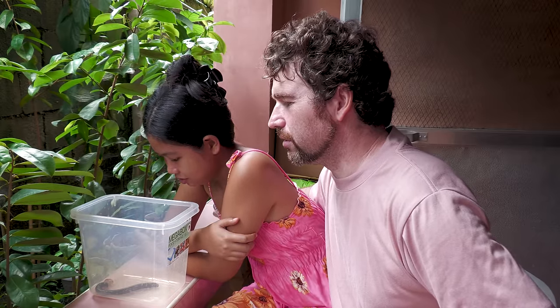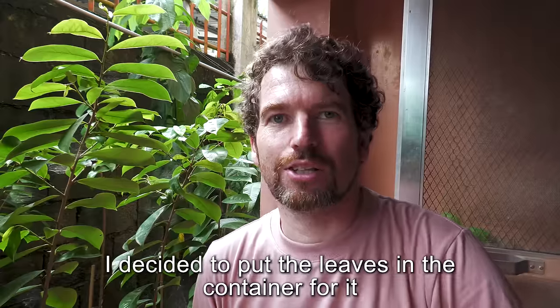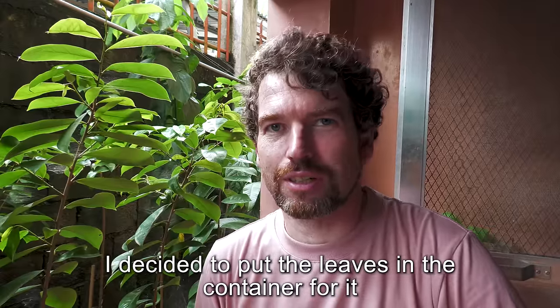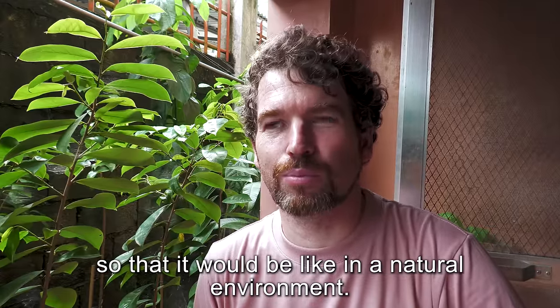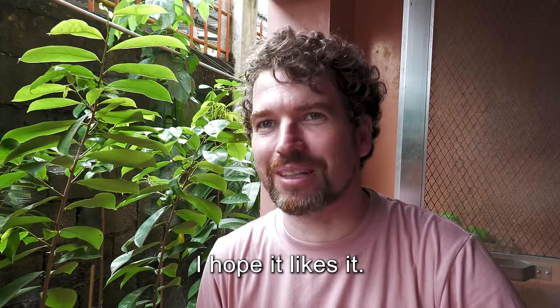This food is not like a rabbit. He has small teeth, maybe. I decided to put leaves in the container for her to be like in a natural environment. I don't know — I hope she will like it.